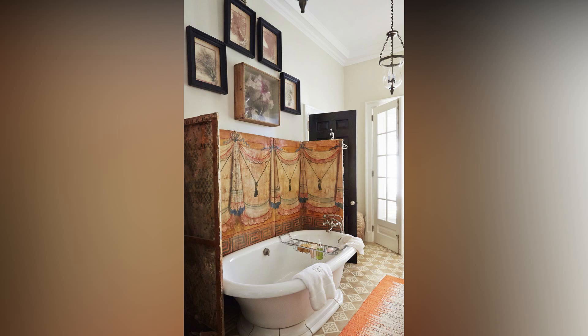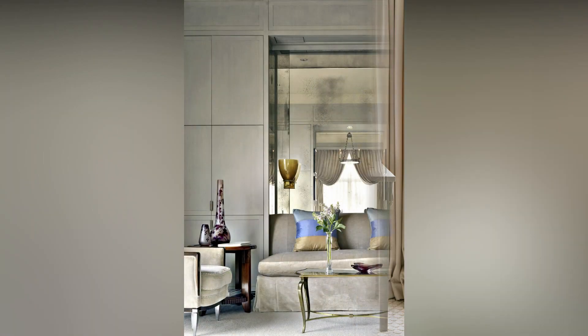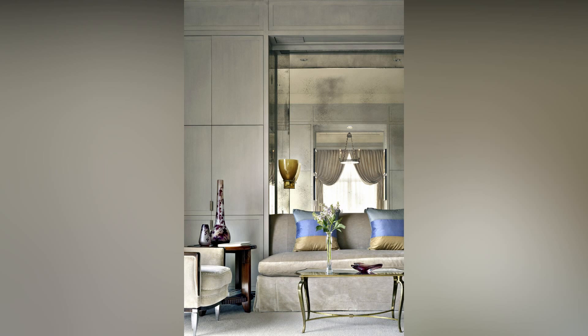Finally, let's touch upon personalization. Your space should reflect your personality and tell your story. Incorporate elements that resonate with you — a travel souvenir, family heirloom, or handmade crafts. It's these personal touches that make a house feel like a home.